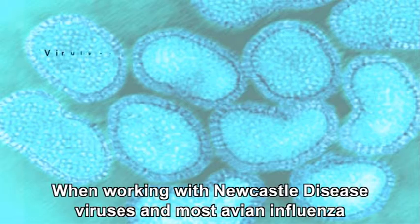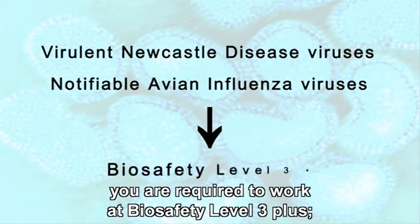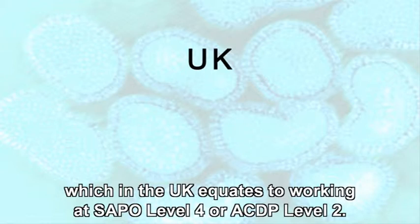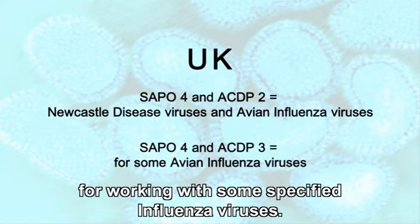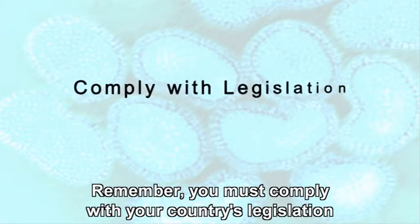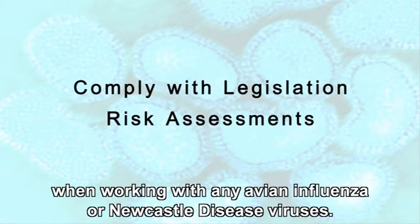When working with Newcastle disease viruses and most avian influenza, you are required to work at biosafety level 3+, which in the UK equates to working at SAPO level 4 or ACDP level 2. Extra precautions are needed for working with some specified influenza viruses; it's recommended that these should be worked with at ACDP level 3. Remember, you must comply with your country's legislation and your institute's risk assessments when working with any avian influenza or Newcastle disease viruses.